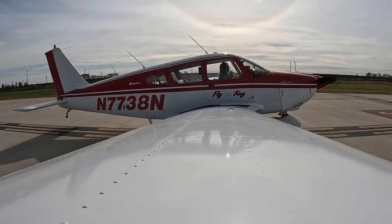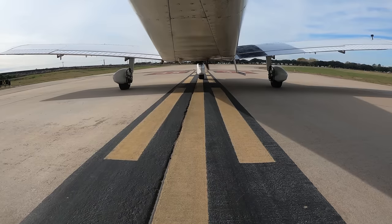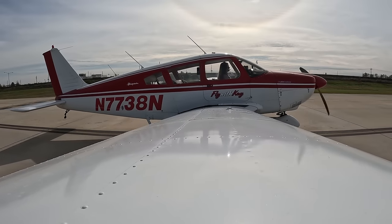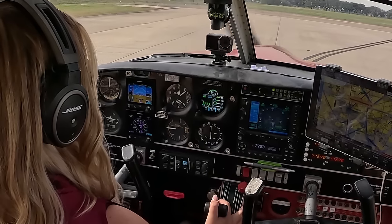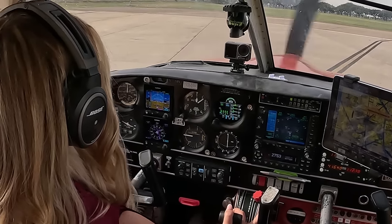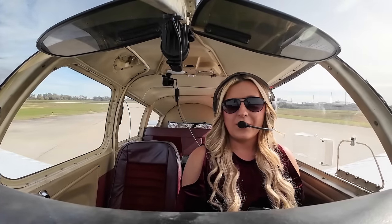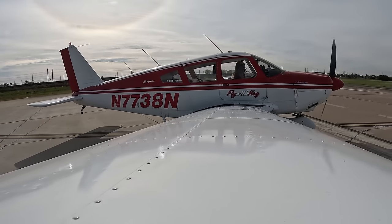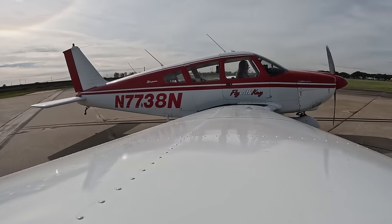Sugar Land Tower, Cherokee 773 November, taxiing to hold short of runway 35, ready for departure. 773 India November, fly runway heading, maintain 2,000. Runway 3-5, clear for takeoff. We're going to jump on that centerline. All gauges are officially up in the green and looking good. We do have quite a bit of wind on this takeoff, so I'm expecting to account for that. Final is clear, runway is clear — we are ready to go.